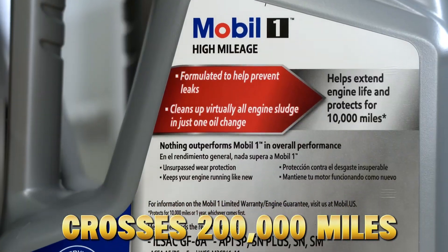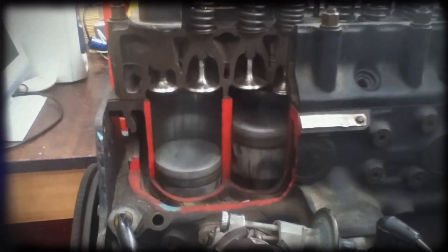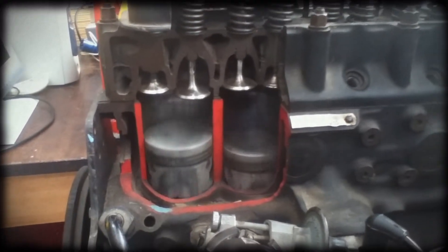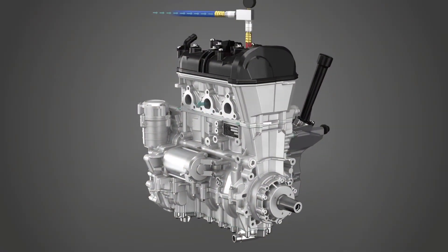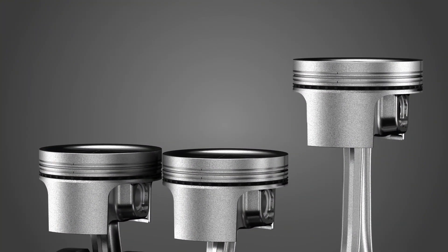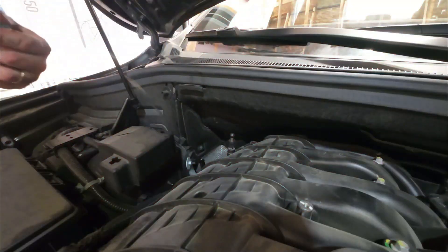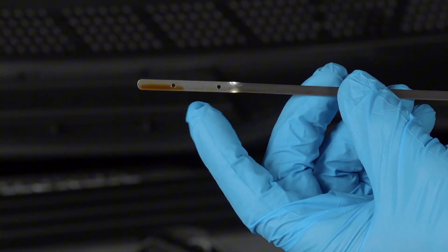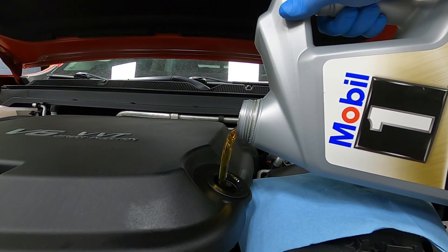When an engine crosses 200,000 miles, its internal tolerances widen. Bearings loosen. Valve seals harden. Piston rings develop micro-gaps that leak combustion gases into the crankcase — a process called blow-by. Blow-by forces unburnt fuel, moisture, and carbon into your oil, contaminating it faster than before. This means the normal oil change intervals and viscosity recommendations are no longer ideal.